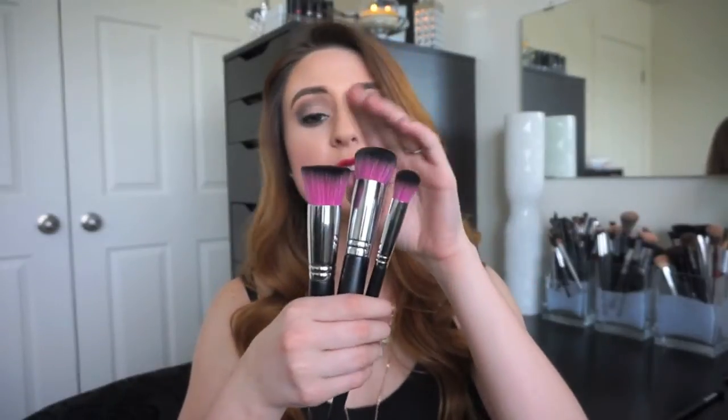Overall, I definitely prefer the Sedona Lace Midnight Lace Collection over the original brushes or the Vortex brushes. I find that these bristles just feel really, really nice. They're really soft, they don't shed at all whatsoever. I've washed them a million times and haven't had any issues with them, other than this one brush that has a little bit of an issue with the handle coming loose. But other than that, I think these brushes are super high quality. I love the handles and I love the bristles.